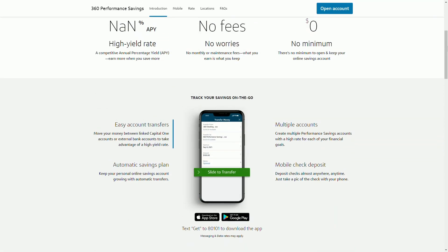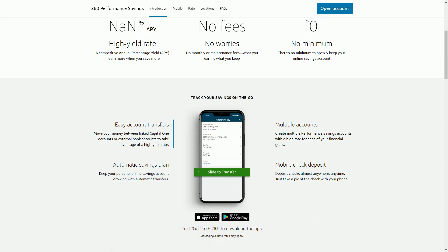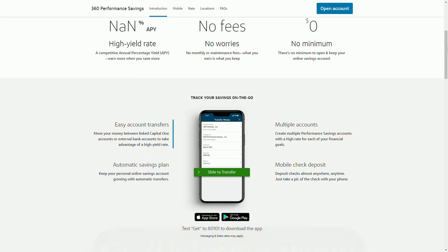But of course, no account is perfect, and here are a couple of things to watch out for. First, there's no ATM access. Unfortunately, the Capital One 360 performance account doesn't come with an ATM card, so if you need to withdraw money, you'll have to transfer it to a checking account first. Not a deal breaker for everyone, but something to keep in mind if you like easy cash access. Second, there's no welcome bonus. Unlike some other banks, Capital One doesn't offer a bonus for opening an account, which can be a bit of a letdown, especially when other high yield savings options might offer promotions.